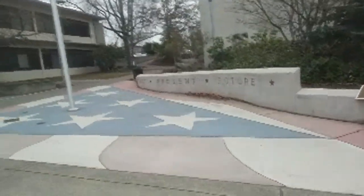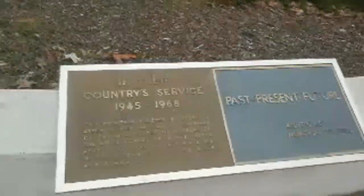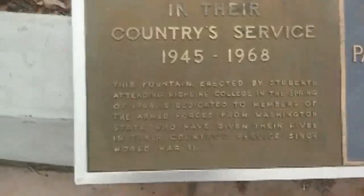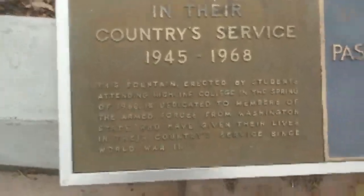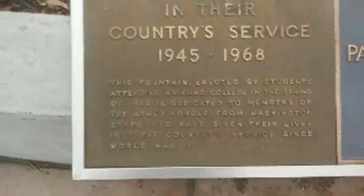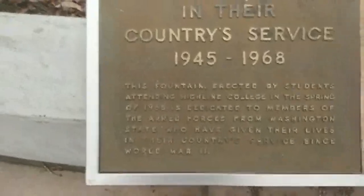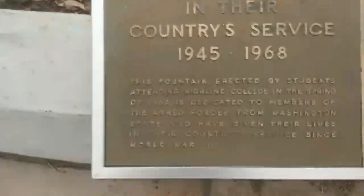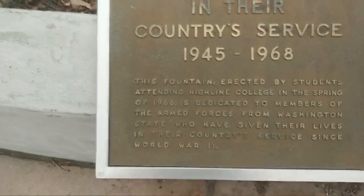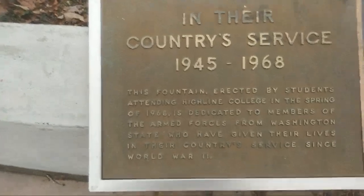There's this lovely part of the college. Over here we have a plaque — for those who can't read it, it says: this fountain, erected by students attending Highline College in the spring of 1968, is dedicated to members of the armed forces from Washington State who have given their lives in their country's service.